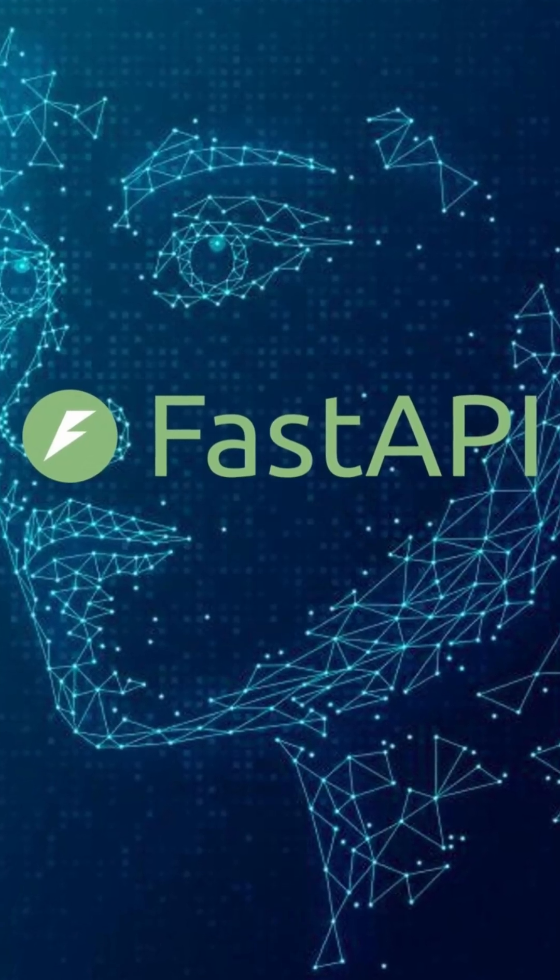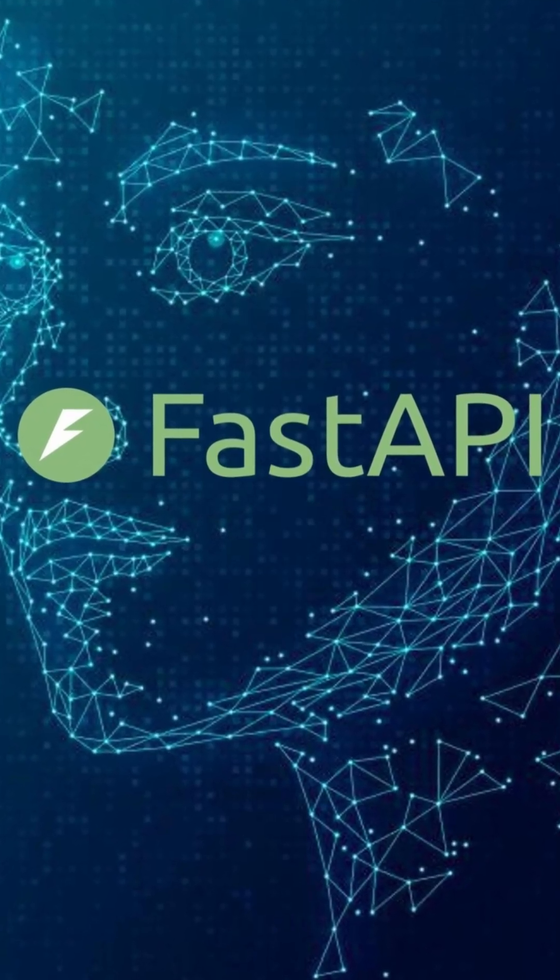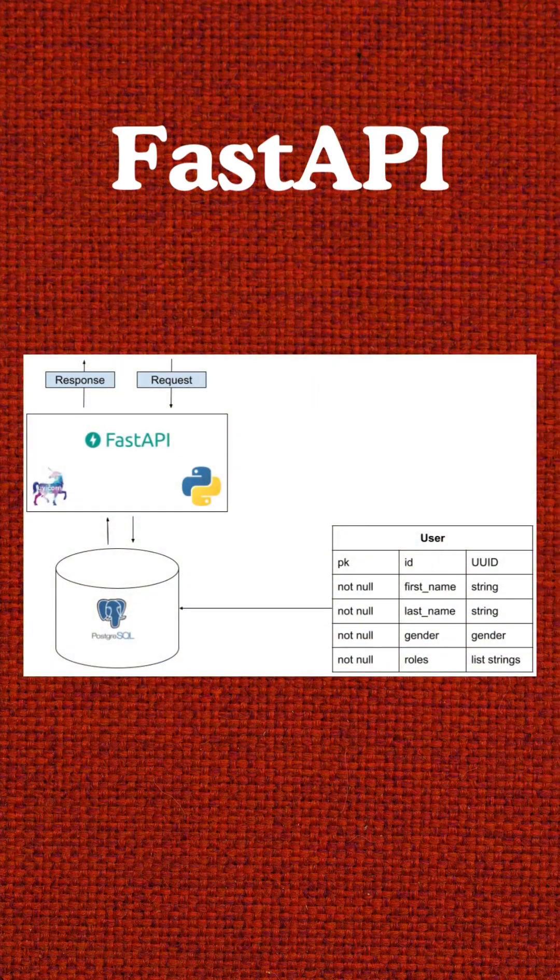Want to build lightning-fast APIs in Python? Meet FastAPI, the framework that's taking over the backend world. Traditional frameworks can feel slow and heavy when your app scales. You write more code, debug more errors, and performance drops.